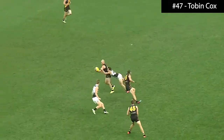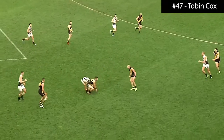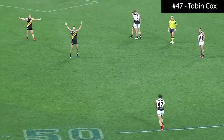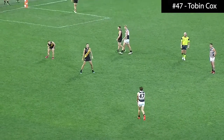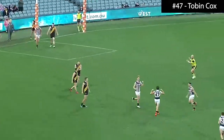It's here though, it's picked up by Joseph. Cox is after it, Cox is — tumbles one around the body. Cox, to the cathedral end, Tobin Cox — is this his moment in the second semi-final? Oh, he floats it through the middle.